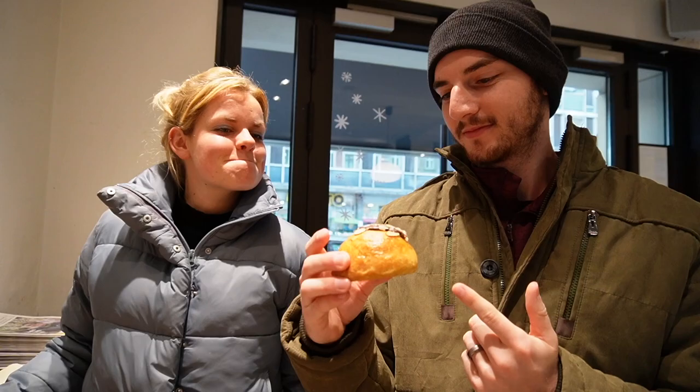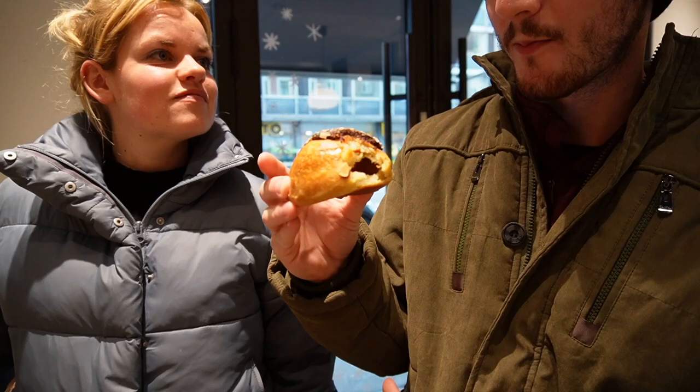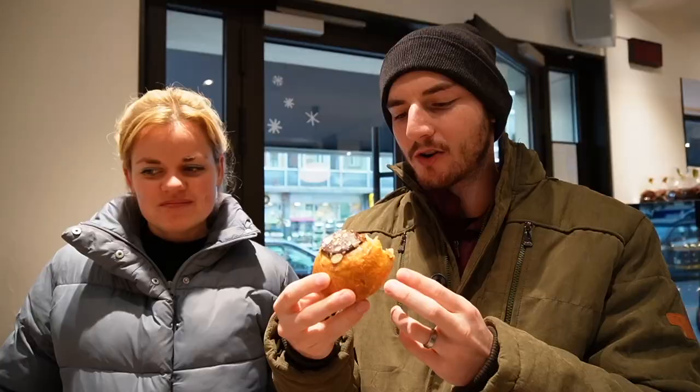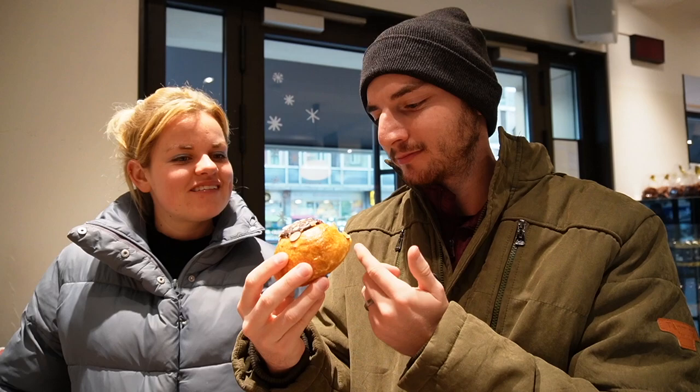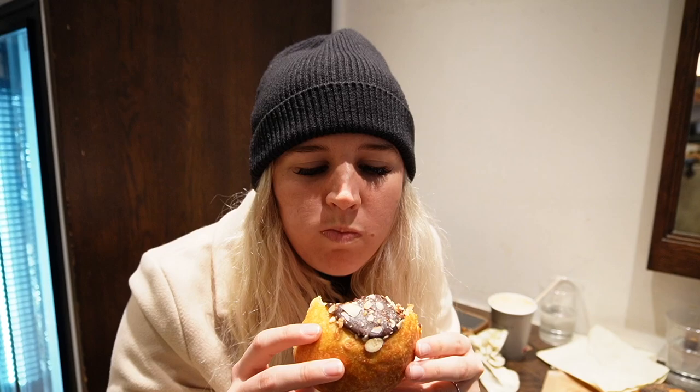This one has chocolate and almonds on top. Is there anything in the middle? I don't know, let's see. Not that much flavor, right? There's a lot of bread, but there is something in the middle — there is some flavor on like the bottom right there. Hard for me to describe. Maybe it's like apple. Apple with chocolate? I don't think it's apple. The texture is really nice — it's not flaky but it's very soft. The chocolate is very good and the almonds.